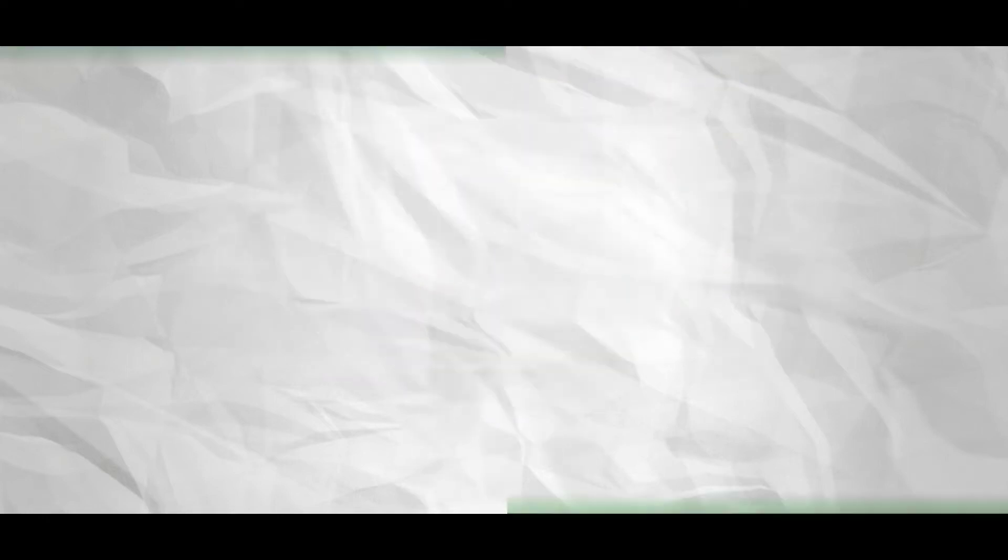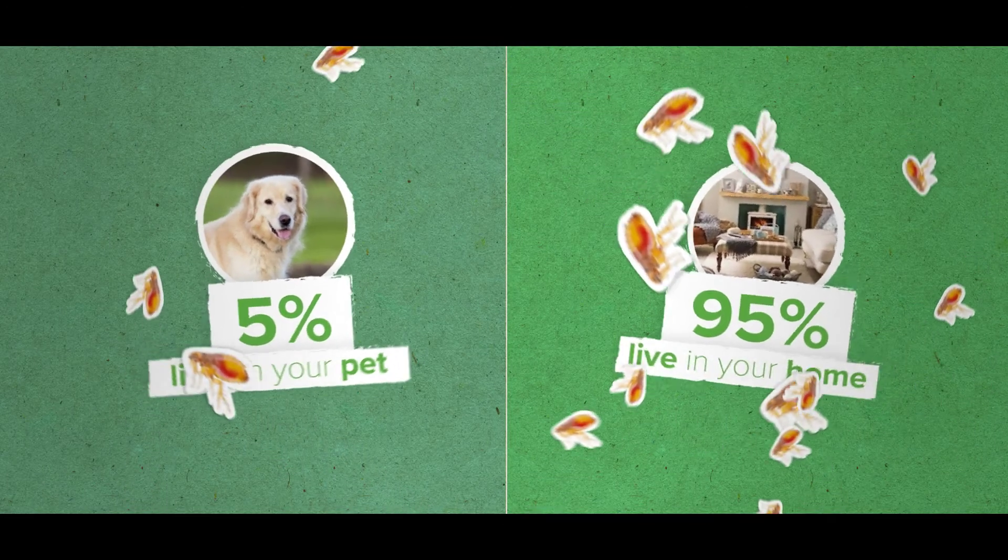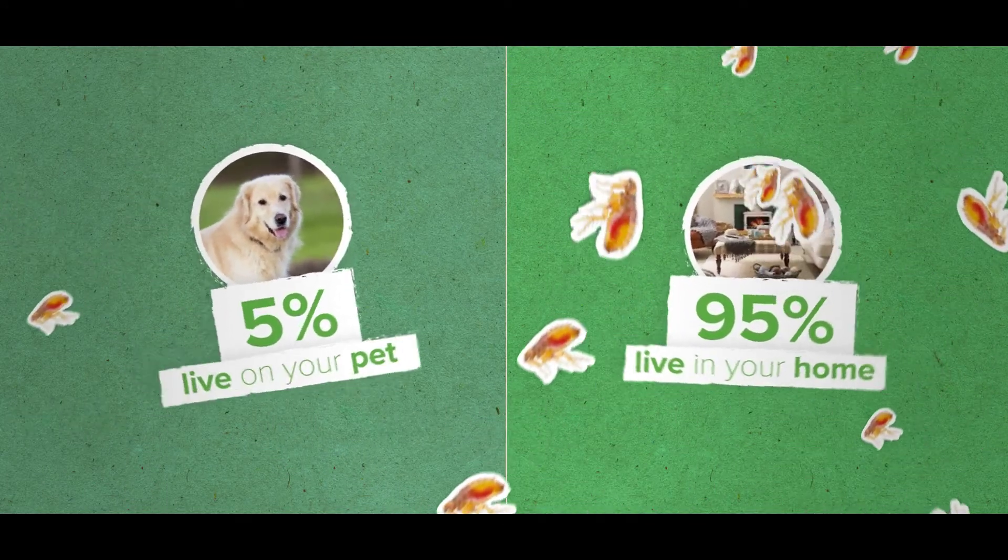Number one: know the facts. Only 5% of fleas actually live on your pet. The other 95% live in your home.